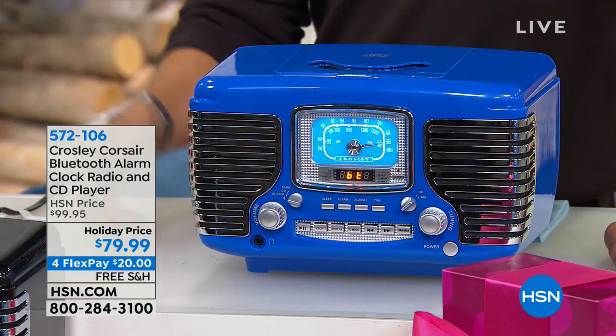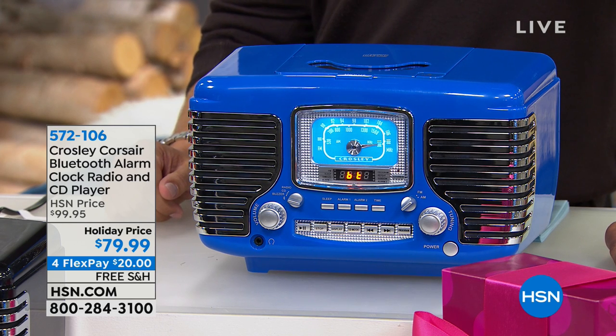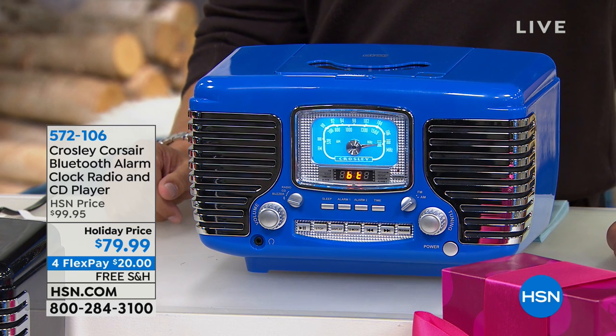A wonderful touch of nostalgia and a wonderful fun gift idea to give. It is our showstopper first presentation of the year — a step back in time mixed with the newest, latest and greatest technology. This is the Crossley Corsair Alarm Clock, CD player and Bluetooth stereo speaker system.